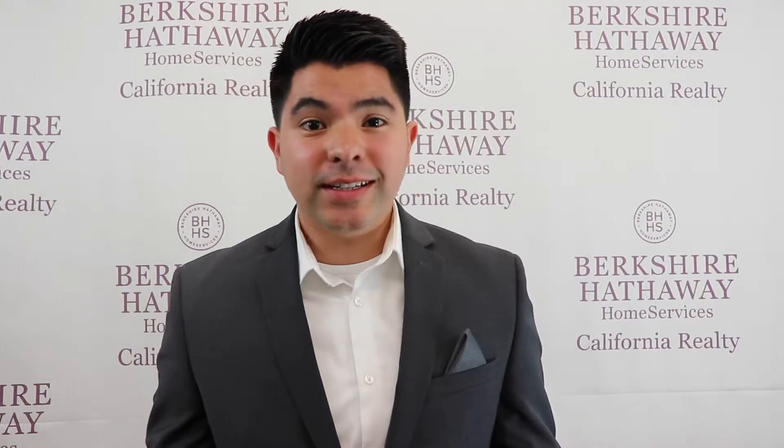Hi everybody, welcome back to The CY Show. Today's episode is called Calling In The Experts. Stay tuned.